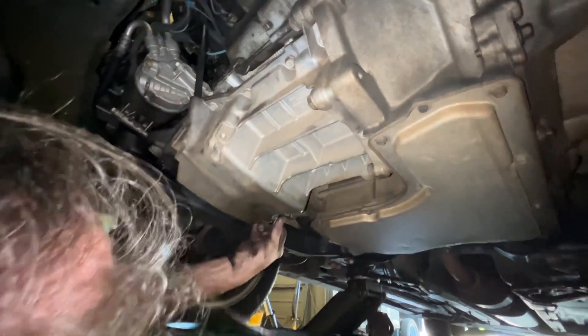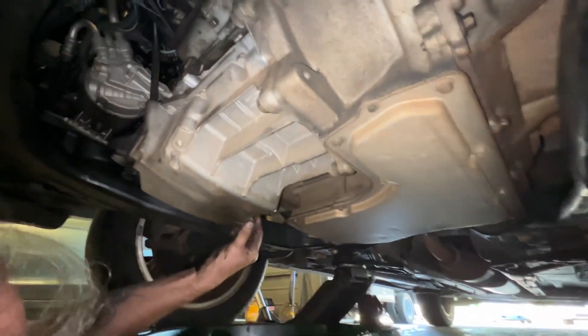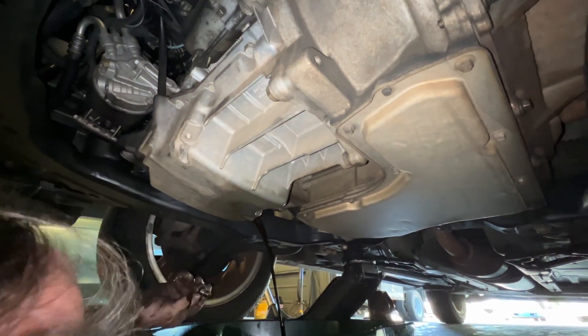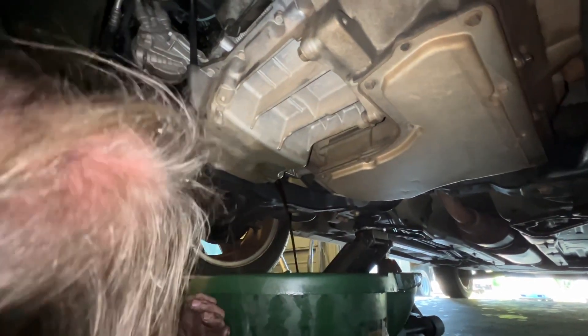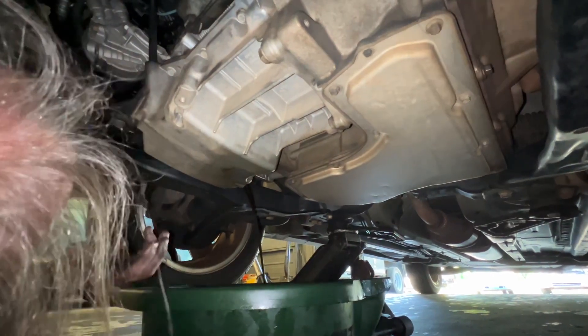Let's see how dirty this oil is after 4,000 miles. It's black, but it's not milky or anything — that's good. It's not real bad, but we're going to let it sit there and drain out.